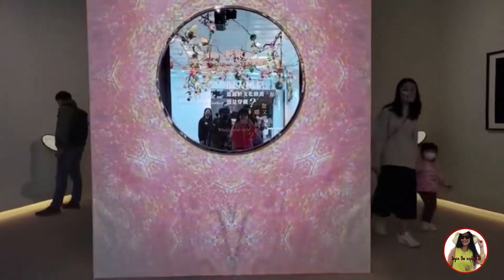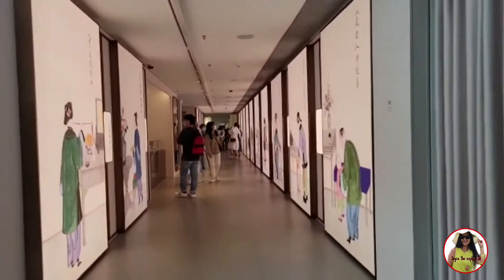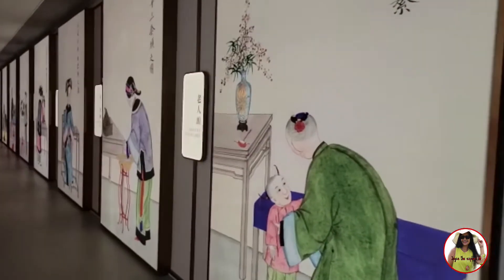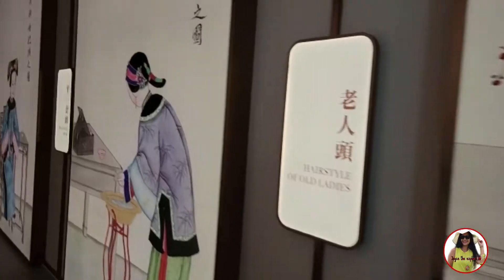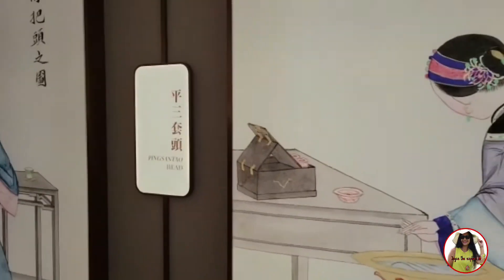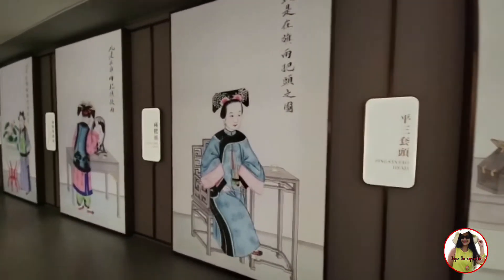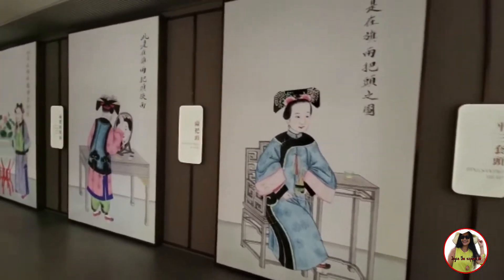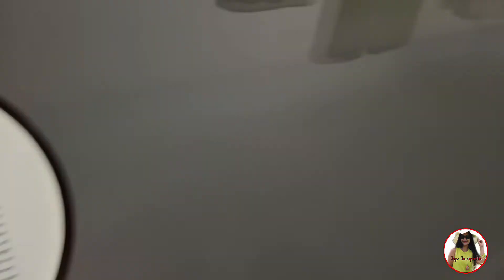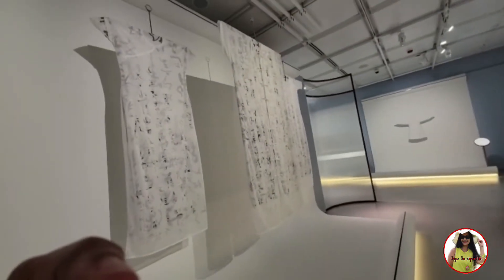The art museum occupied the upper floors of the City Hall building. In 1991, it was moved to its present premises at 10 Salisbury Road, near the Hong Kong Cultural Centre and the Hong Kong Space Museum in Tsim Sha Tsui. The new museum was formally inaugurated by Governor Chris Patten on 11th September 1992. The museum changes its displays regularly.